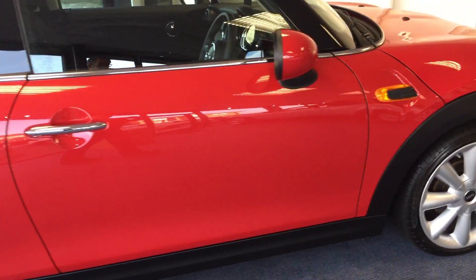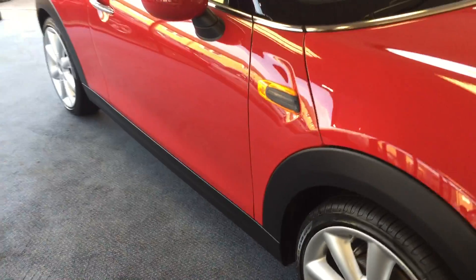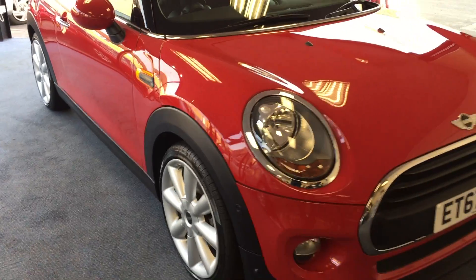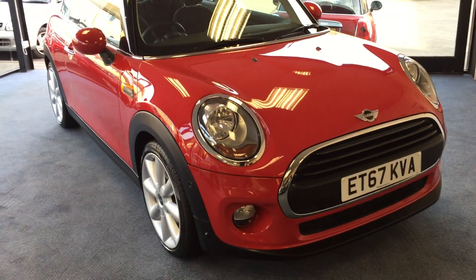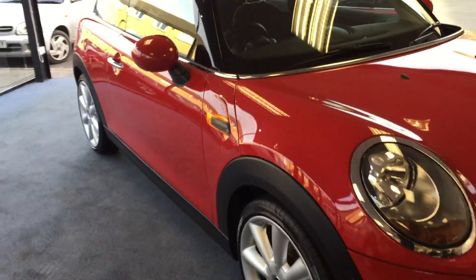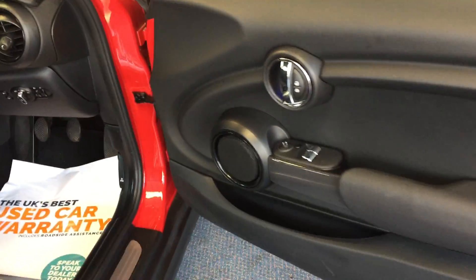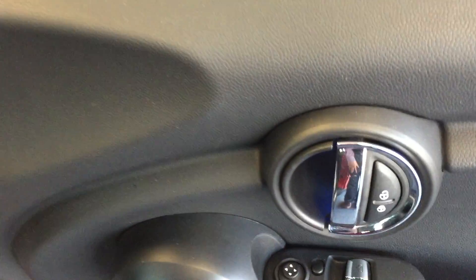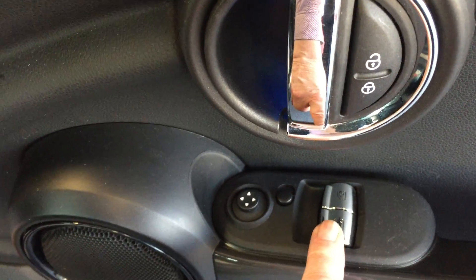We'll meander back down to the front. So that's the outside — let's have a look on the inside. Pop the driver's door open and check out the door card — absolutely stunning, with no scuffs, scrapes, or damage. We've got the buttons for the electric windows and a toggle switch for the electric door mirrors.